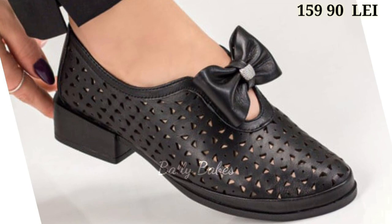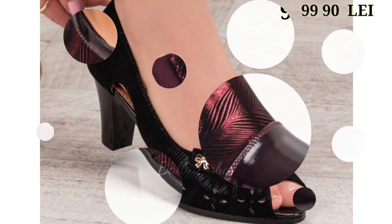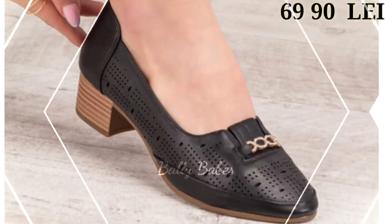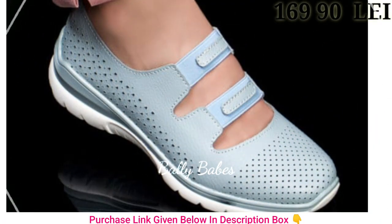Not only do they add a touch of elegance to any outfit, but they also have the power to make you feel confident and empowered. For those looking for something with a little more height, we have a wide selection of heels — from classic pumps to strappy sandals. Our heels are designed to be both stylish and comfortable.